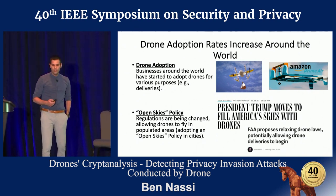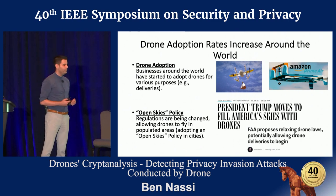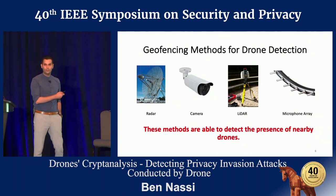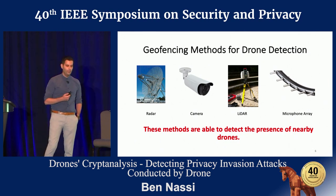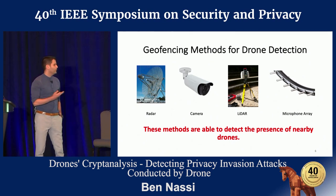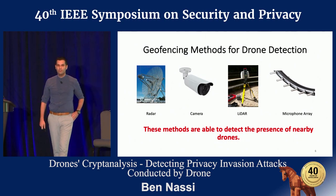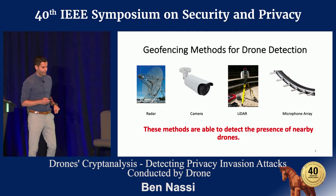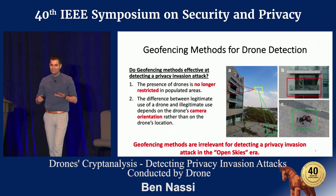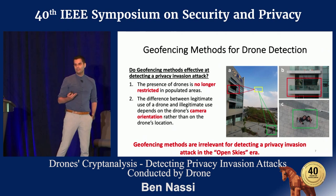Moreover, legislation and regulations are being changed to support what we call an open skies policy, allowing drones to fly in populated areas. We went to the literature to check what was suggested to detect a privacy invasion attack, and we found various geofencing methods — radars, cameras, and hybrid methods. These methods are able to detect the presence of a nearby drone. However, is detecting the presence of a nearby drone actually effective at detecting a privacy invasion attack? The answer is no, because the presence of drones is no longer restricted in populated areas.